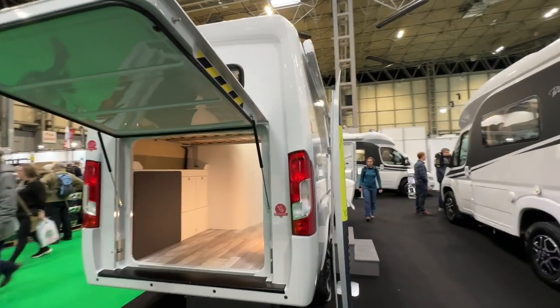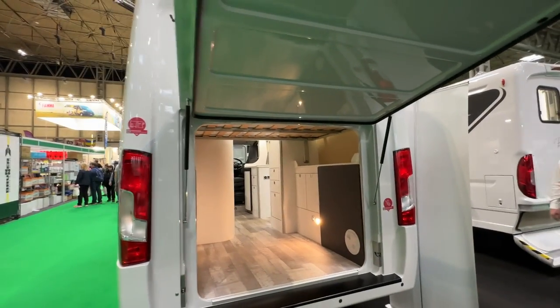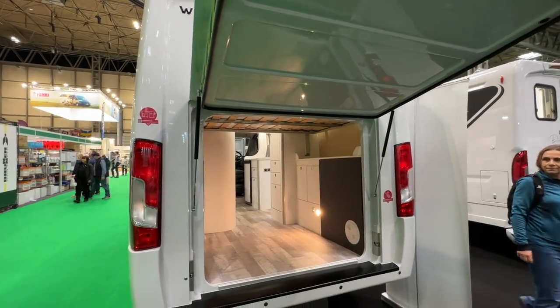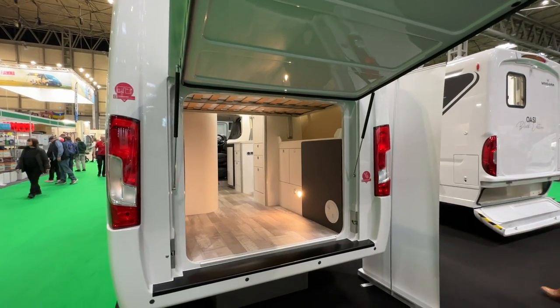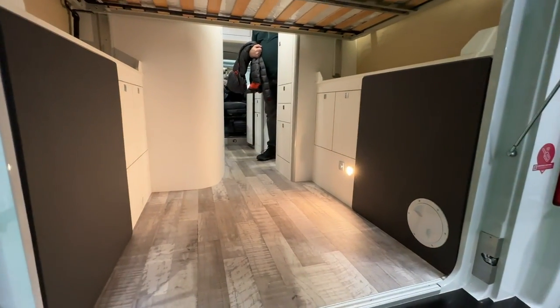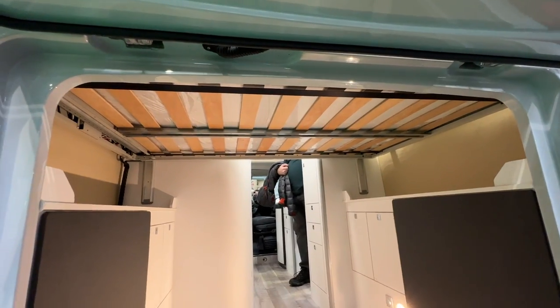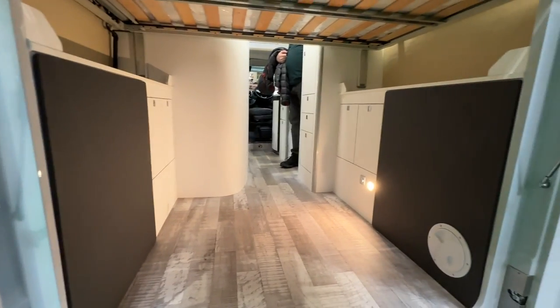The only thing that's changed dramatically is the price. The design of this motorhome is a monocoque motorhome. It's got a hatch at the back, so we felt it would be ideal to put our bicycles in just here. And it's also got a motorised bed, so the idea is that the bed can go right up and then you've got access to these cabinets here.